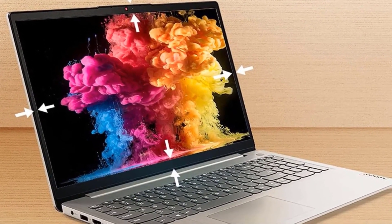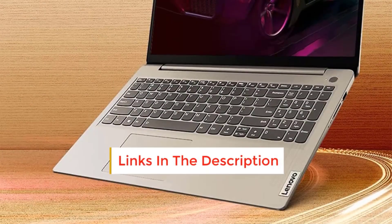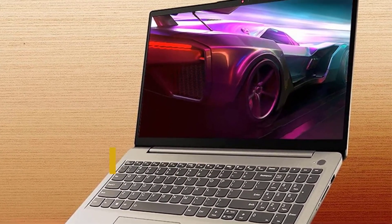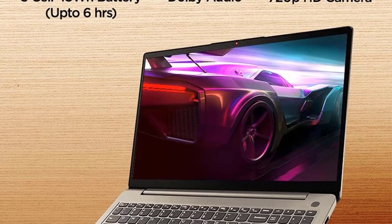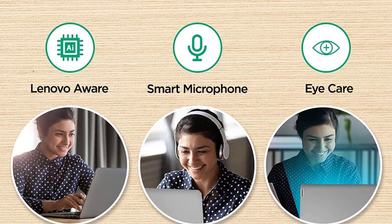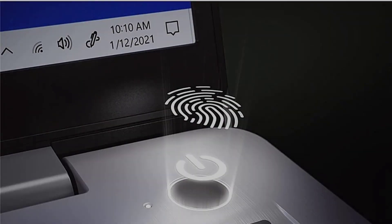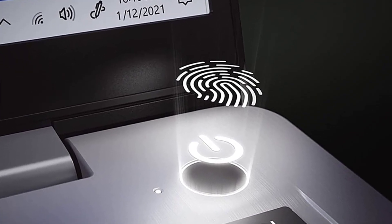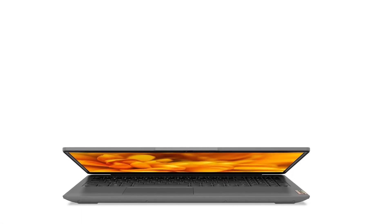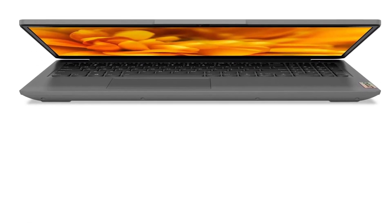It has a 300 nits peak brightness. It supports Windows 11 Home OS, 64-bit, which gives access to the latest features. It supports Wi-Fi and Bluetooth 5 combo connectivity technologies. It has a backlit full-size keyboard. It has a built-in HD webcam, 720p, with a privacy shutter and integrated dual array digital microphones, which allows hosting virtual meetings. The laptop has 5 ports, including USB 3.2 Gen 1, USB-C 3.2 Gen 1, USB 2.0, and HDMI 1.4B for multiple device connectivity.